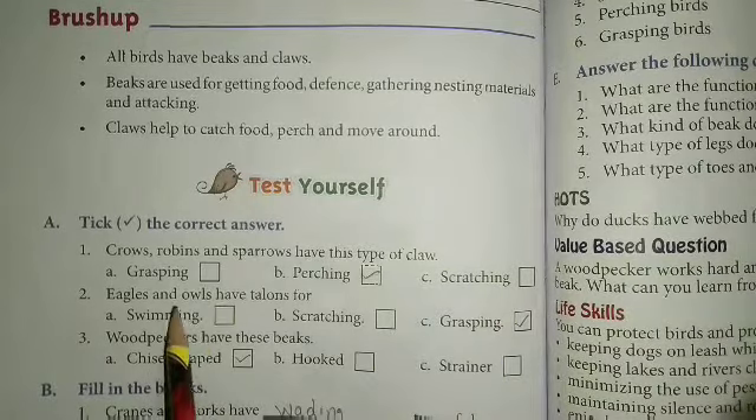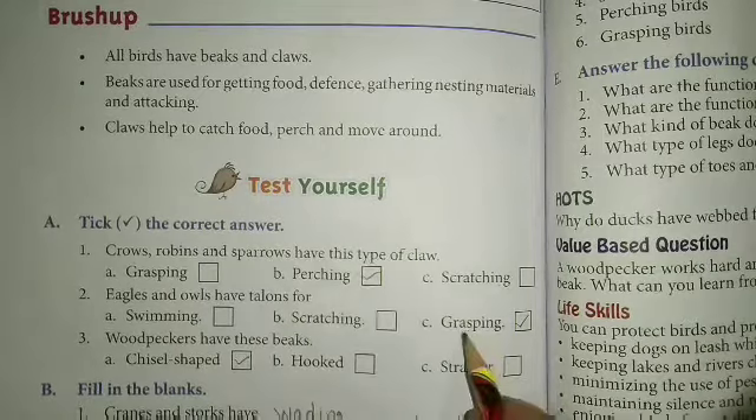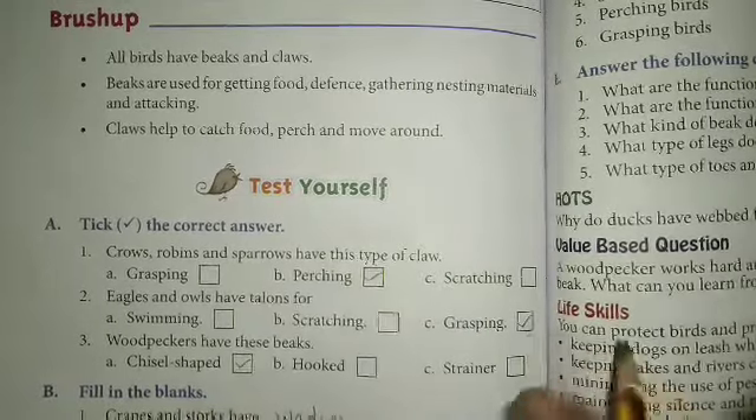Next — eagles and owls have talons of which type? Grasping is the right answer, so we can take it here. Okay, next.